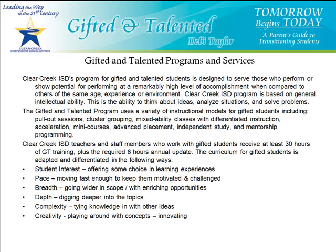Hi, I'm Debra Taylor, the Coordinator for the Gifted and Talented program in Clear Creek ISD. If you have clicked on this podcast, you may have an interest in what the gifted program is and how do you go about seeing if your child is gifted or not.